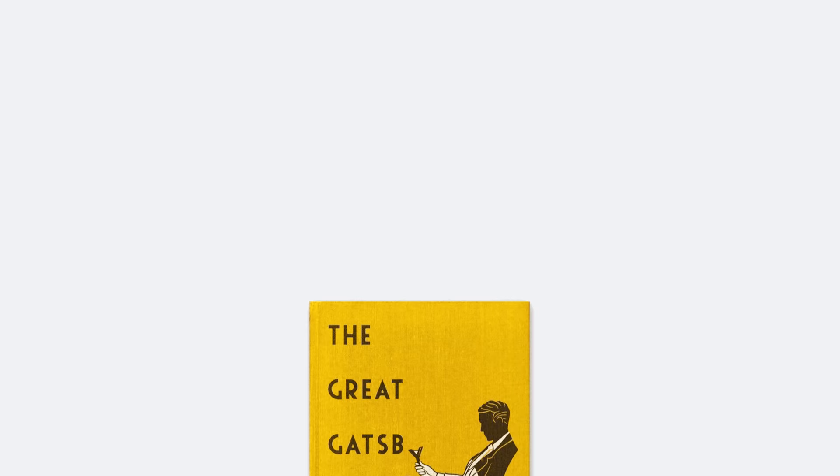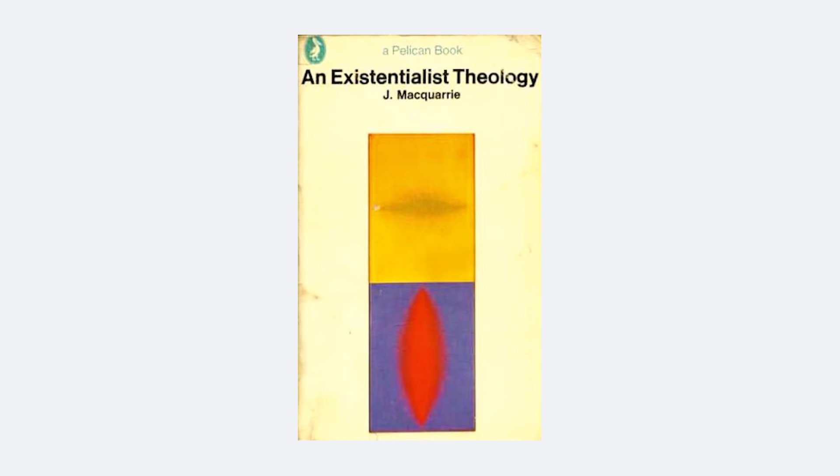Book covers are not only useful — they are an art form, a statement reflecting the periods and movements in which they were made. For example, with the revolutionary technology of the photo camera and the Polaroid's popularity in the 70s, we saw more covers using photo elements, abstraction, and minimalistic geometric design, which follows the art movement.